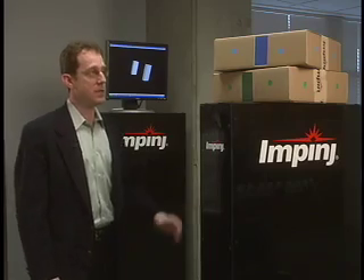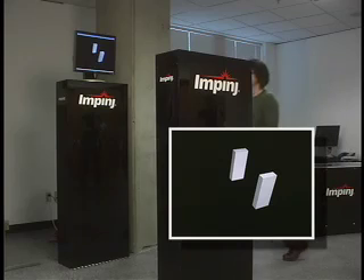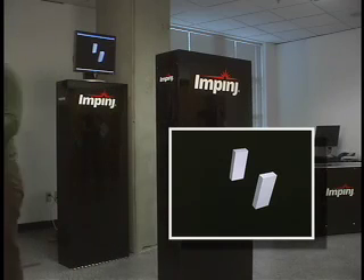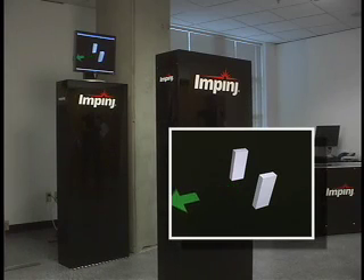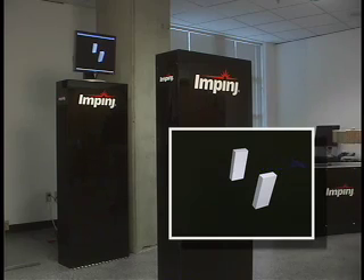To make it easier to see, we color-coded these RFID tag boxes. Watch as our volunteer walks past the stand while carrying the green box — the green arrow on the monitor indicates her direction of travel. When another volunteer moves the blue-coated box in the opposite direction, the Speedway Reader catches that too.